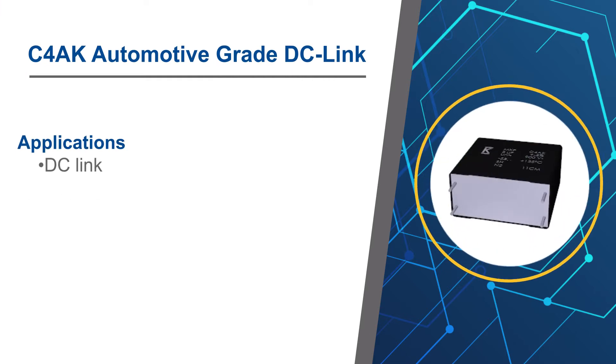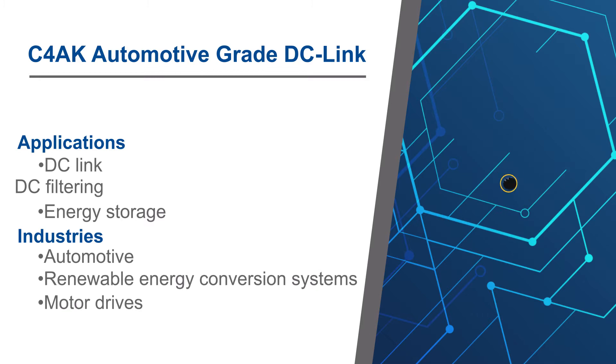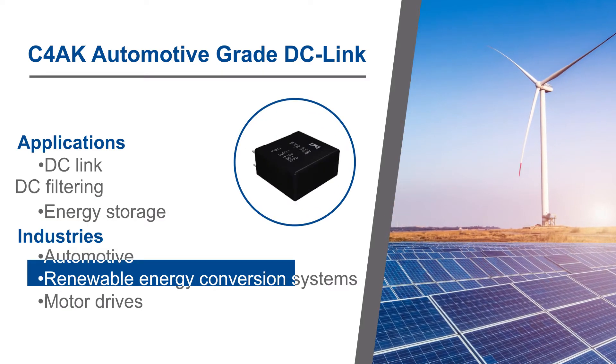DC-Link capacitors provide an essential intermediate circuit stage in power conversion for applications such as power electronics, energy storage, renewable energy grid interface, and automotive.